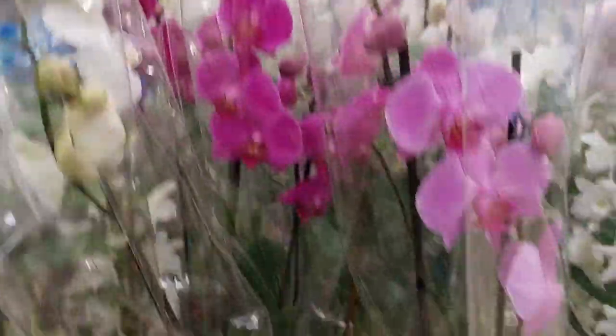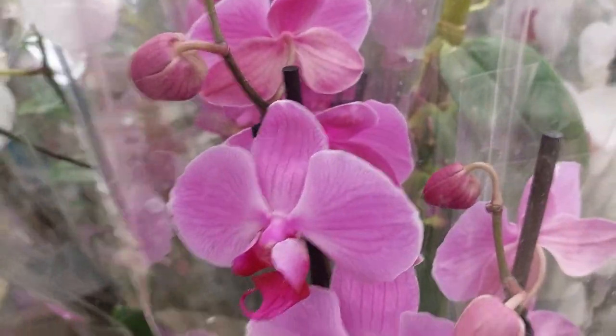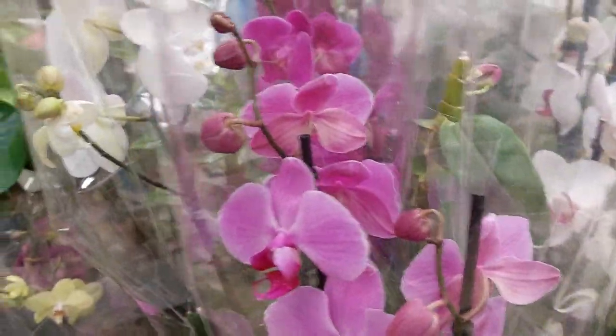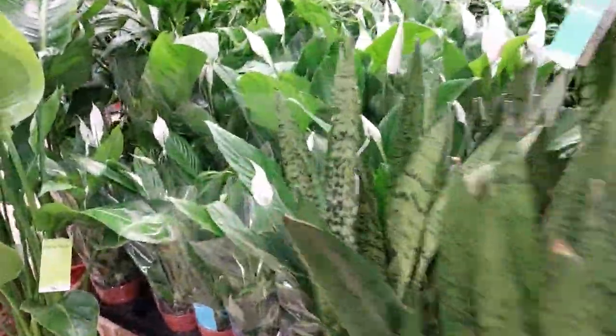So many orchids — variety of orchids. Low orchids. This one. Purple, pink, white — my god, it's beautiful! Look at this plant. So many beautiful plants.